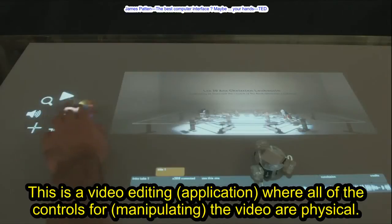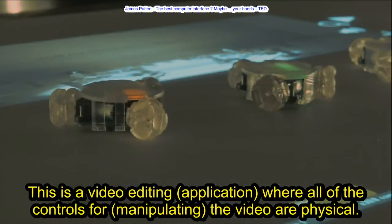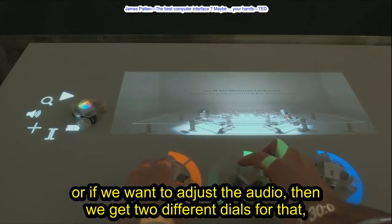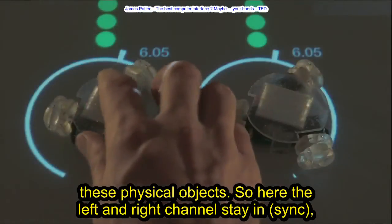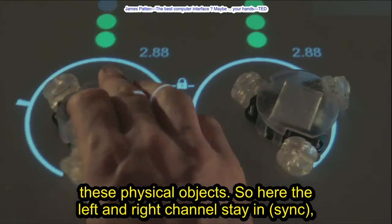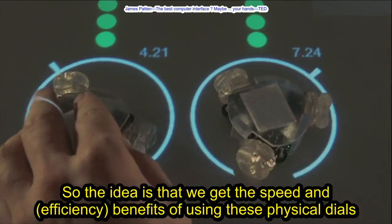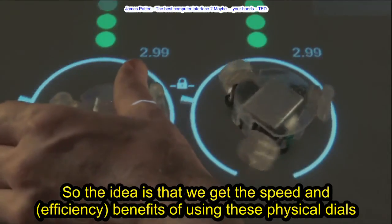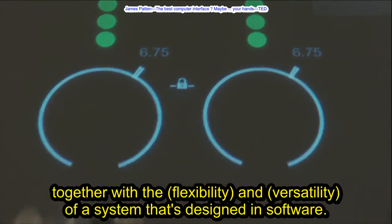Here's an example of what I mean. This is a video editing application where all of the controls for manipulating the video are physical. So if we want to tweak the color, we just enter the color mode and get three different dials for tweaking the color. Or if we want to adjust the audio, we get two different dials for that — left and right channels stay in sync, but if we want to, we can override that by grabbing both of them at the same time. The idea is that we get the speed and efficiency benefits of using these physical dials, together with the flexibility and versatility of a system designed in software.